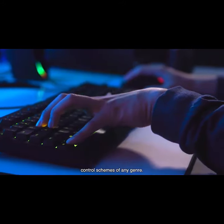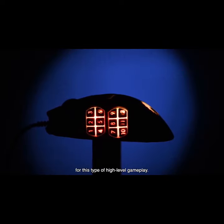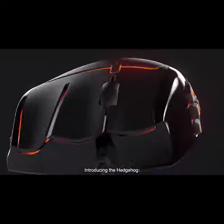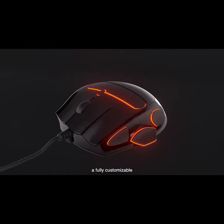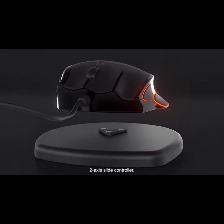MMORPGs have some of the most demanding control schemes of any genre. At Hedgehog, we set out to create a mouse designed specifically for this type of high-level gameplay. Introducing the Hedgehog, a fully customizable gaming mouse with a built-in two-axis slide controller.